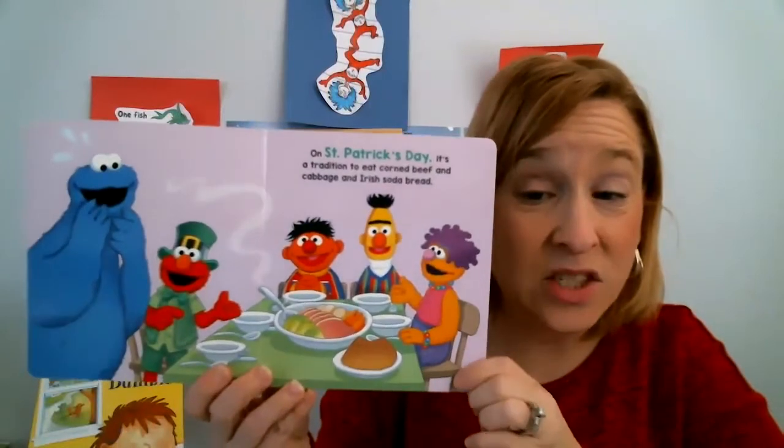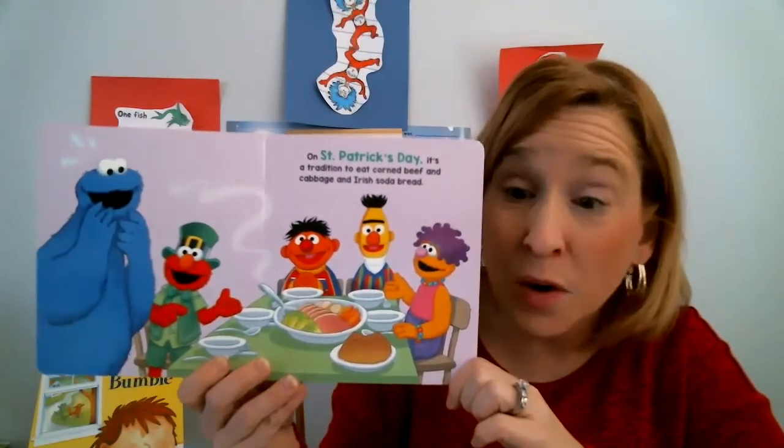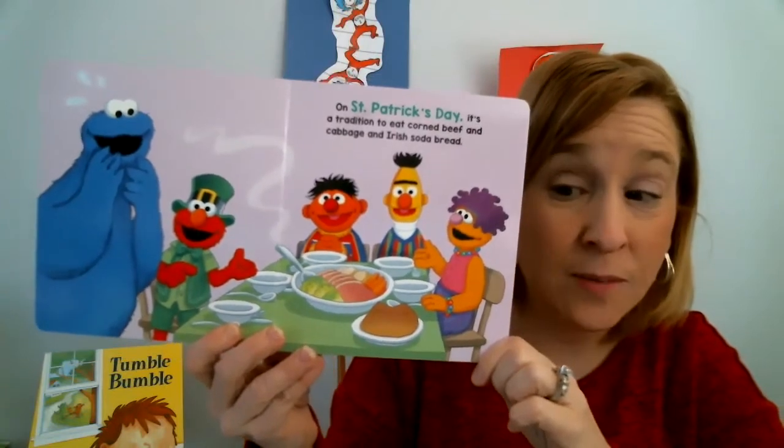On St. Patrick's Day, it's a tradition to eat corn beef and cabbage, and Irish soda bread. Look at that — the friends are all sitting down together and they're eating a special meal.